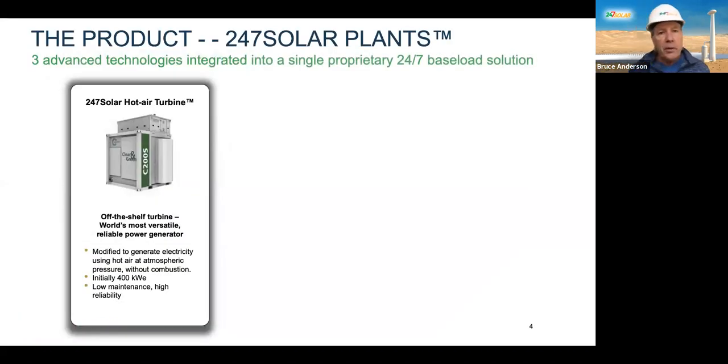I'm going to start by showing you a 24-7 Solar plant. This is a product that operates as a baseload, 24-7 Solar — sort of like a genset. We've taken a super highly reliable, best-selling small gas turbine, and we've modified it so that it can produce electricity strictly from high-temperature, ambient-pressure hot air.